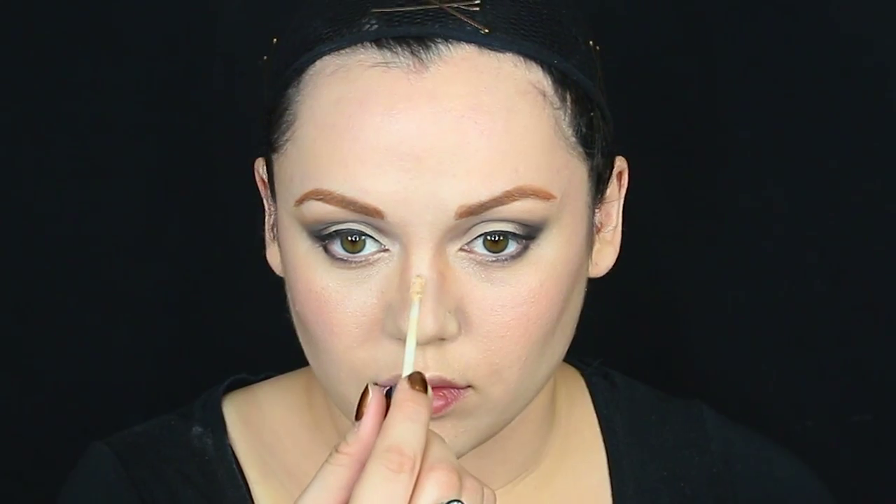Then I used the color Getaway from the palette to connect the outer corner shadow to the bottom lash line. I'm getting Benefit's Hoola bronzer to blend in as a transition color, then fixing my eyebrows because I felt they needed to be filled in a little bit more. Now it's time to prep the eyes for false lashes.